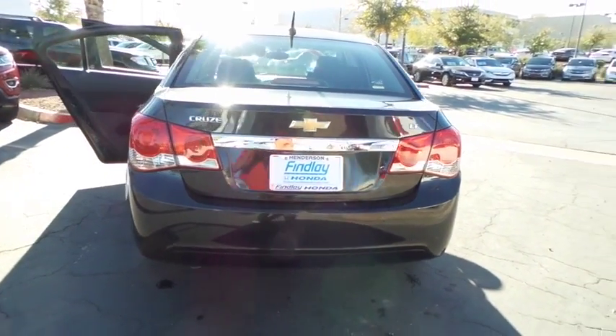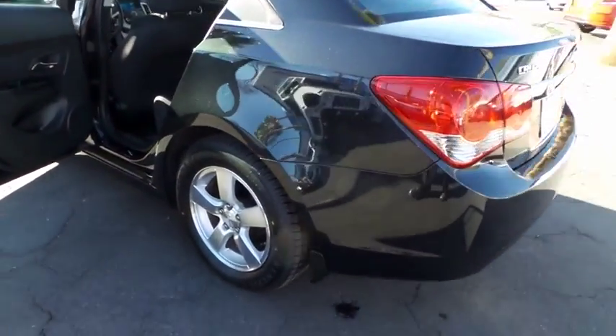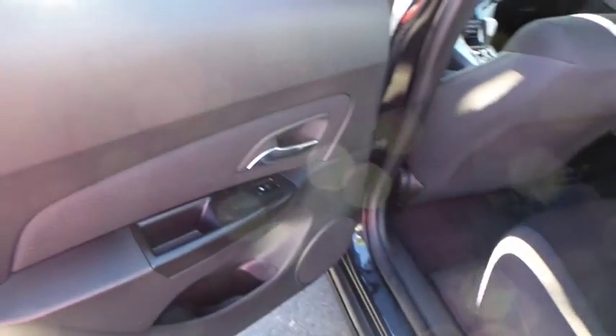Front disc, rear drum brakes, front bucket seats, engine immobilizer, tire pressure monitor, four-piece floor mat set. This beauty is sure to make you the talk of the neighborhood, so call or drop in for a test drive today.